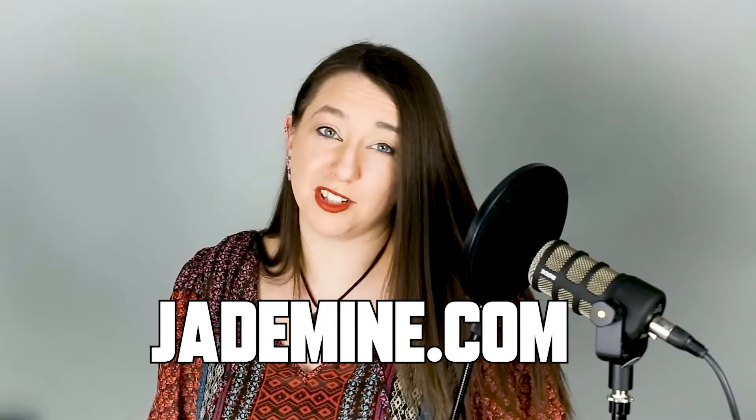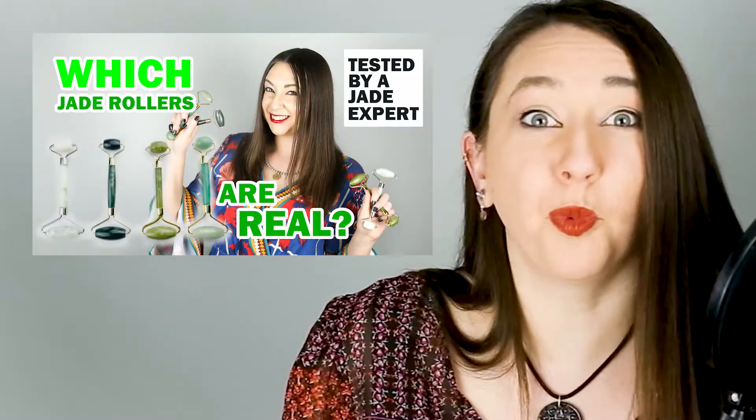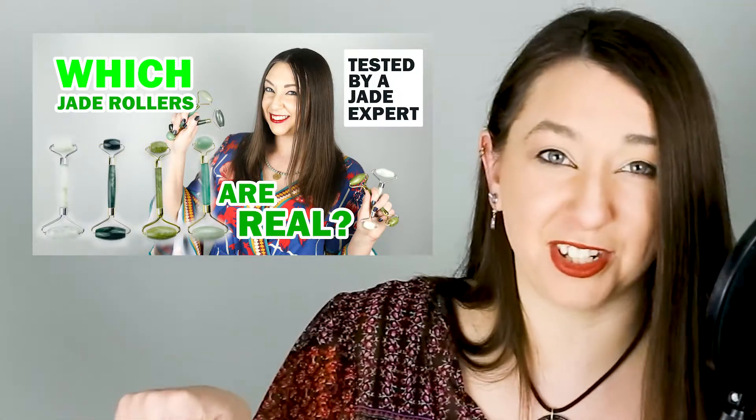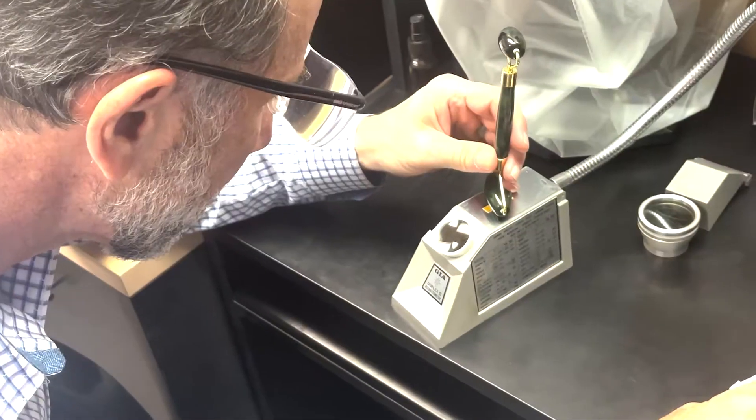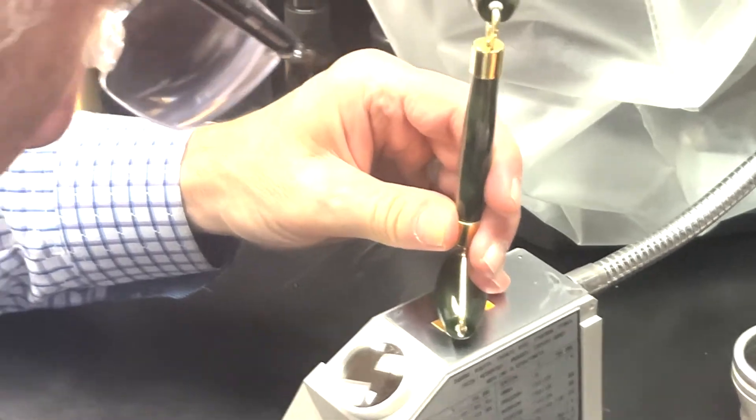Mason K Jade sells natural untreated jadeite jade, so if you're looking for nephrite, consult your local jeweler — they may get it from a trustworthy source such as Jade West in Canada. Yes, a lot of jade comes from Canada. You can also buy from Jade West directly at jademine.com. We actually tested a variety of jade rollers at the Mason K Jade office in Colorado using proper equipment to determine which was real and which was fake — be sure to check that video out.